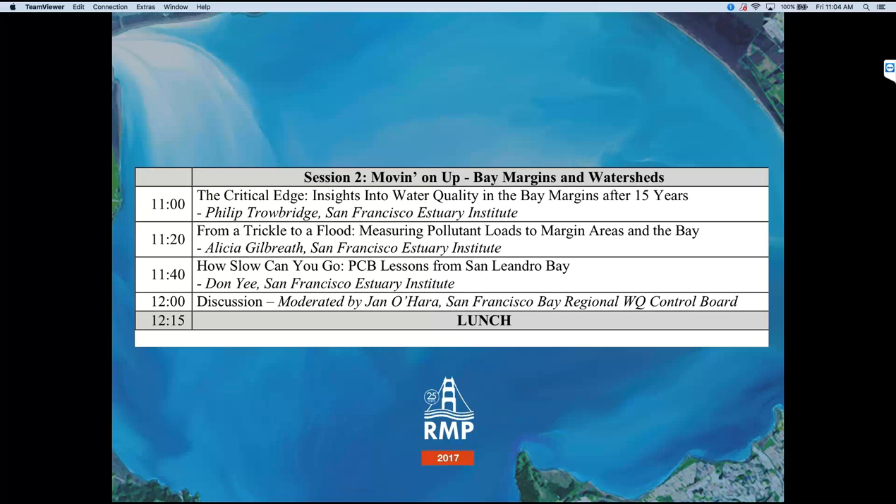Okay, everyone, I think we're going to get started on our next session so that you get to go to lunch before your stomach is growling loudly and drowning out the last speaker. I'm Jan O'Hara with the Water Board, and it's such an honor to be here today at the 25th anniversary of the RMP meetings and to introduce this session, Bay Mark, or Moving Up, Bay Margins and Watersheds.